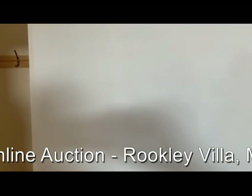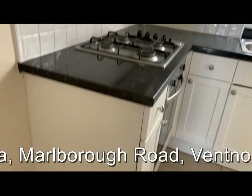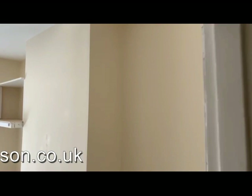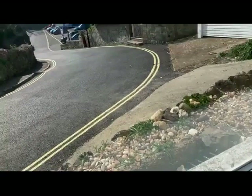In flat one we have the entrance hall. Immediately on the right hand side is the kitchen, nicely fitted. On the other side of the hall overlooking the front of the building we've got a bedroom. You can see the view out from where we shot the initial stages of the video.